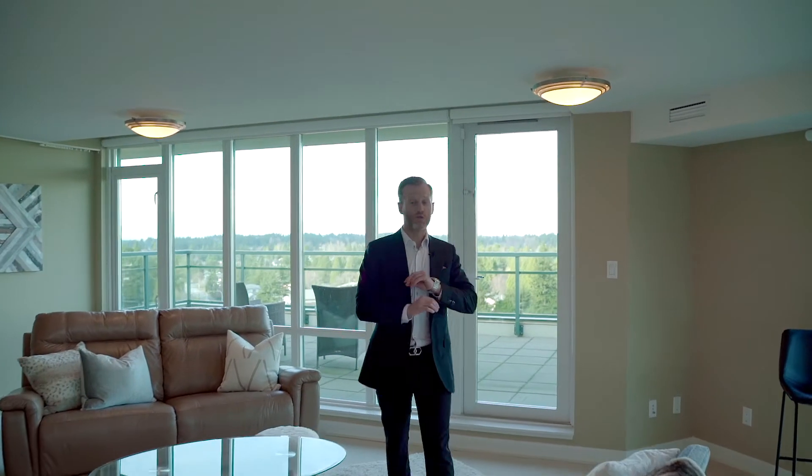Upstairs in a condo is something you rarely ever hear, but this one has that open concept to that grand living area, separate entrance for easy moving, a bar, a rec room, and a guest suite that's absolutely perfect.